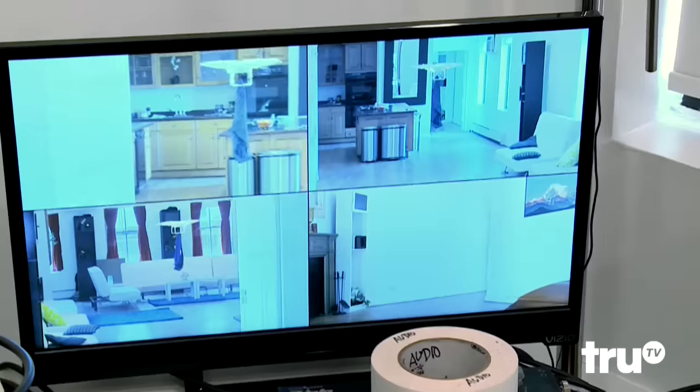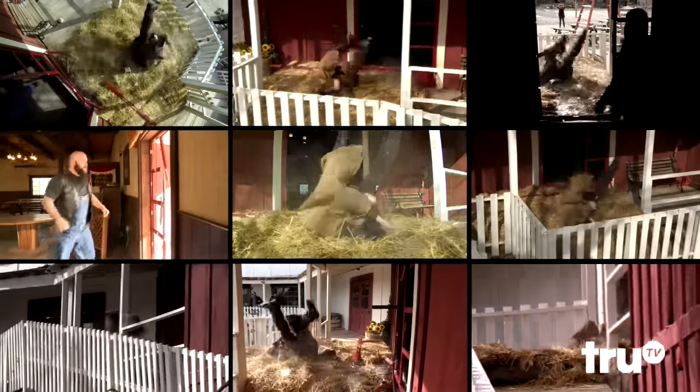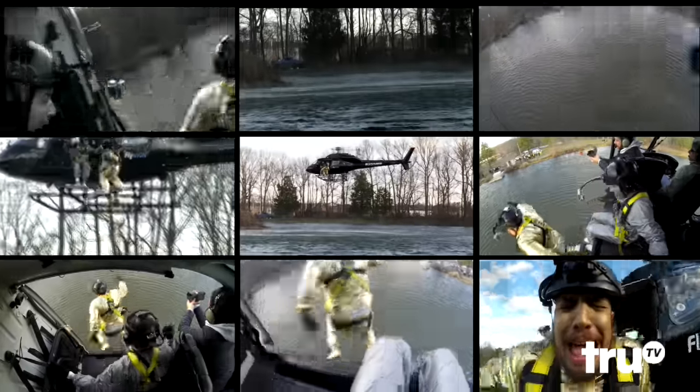Usually we set up about four robotic cameras and between four and eight fixed-position cameras. If I put 25 cameras on a scene, I can just cover everything. I've got cameras everywhere.